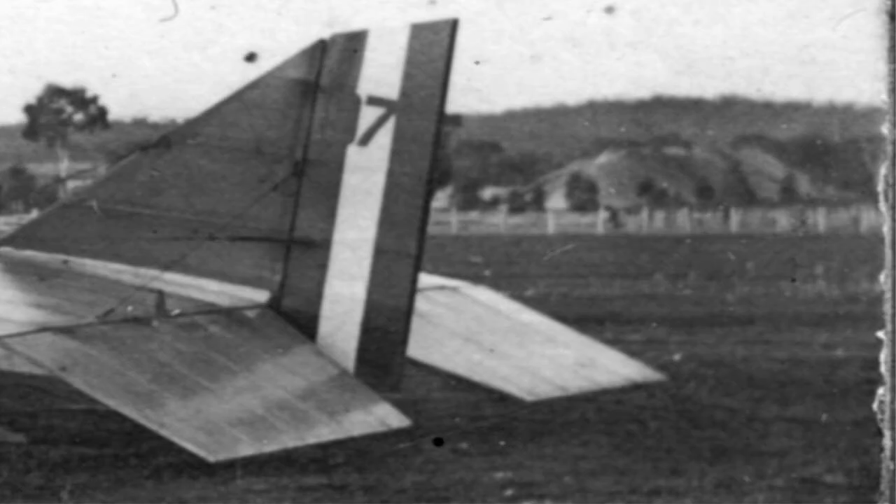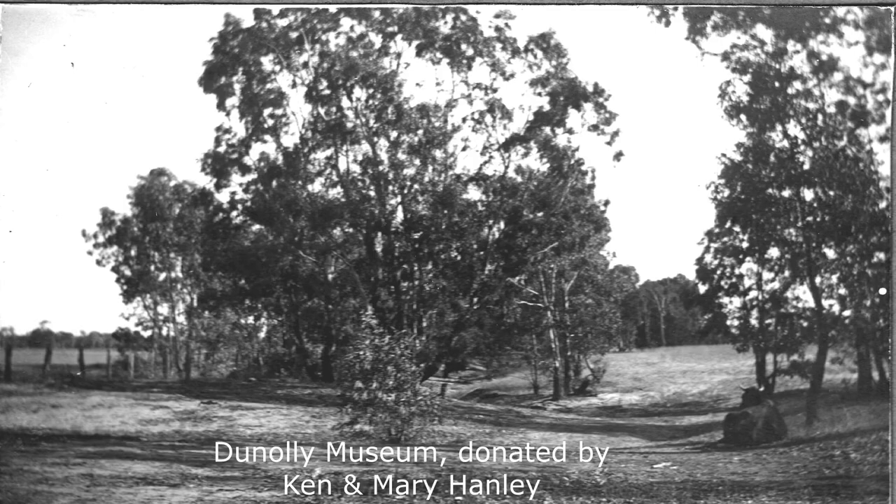To the right of the tail in the background, we have a mysterious large mullock dump from a gold mine. We also have a picture of a contented cow lying in a patch of winter sunshine. We'll call her Bessie.